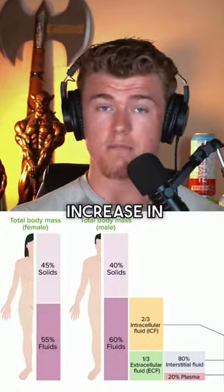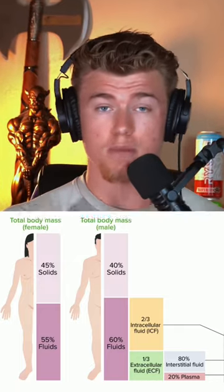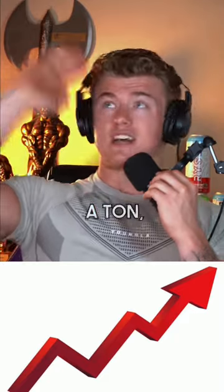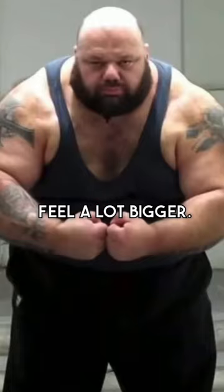What it is correlated to is a vast increase in both nitrogen and water retention, both subcutaneous and intramuscular. That can not only make the scale go up a ton, but also make you look and feel a lot bigger.